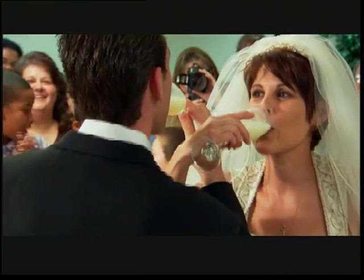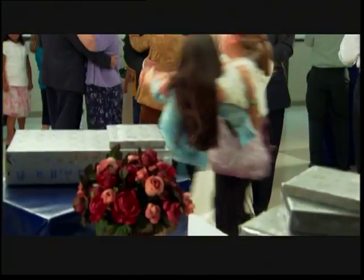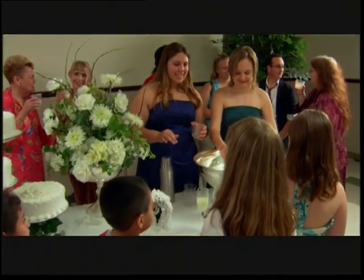Wedding receptions are held in the Lion's Room. Tables and chairs are provided for guests, along with separate bride and groom tables. Centerpieces are available as an option.